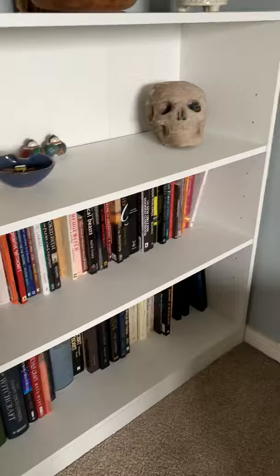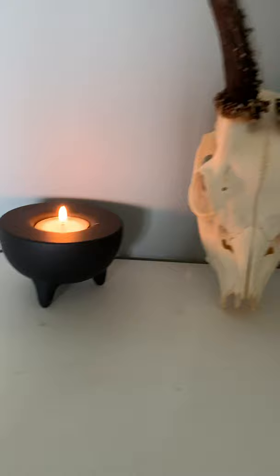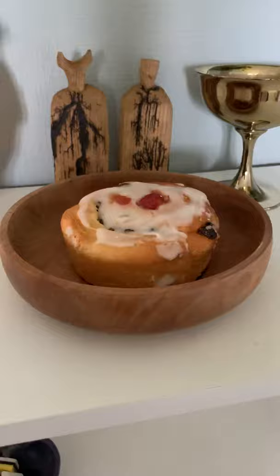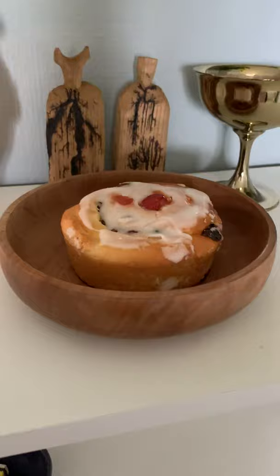My altar is just a small bookcase, but I find it works for me. So on the top we have another candle, so more witch flame. We have a representation of the horned one — I think that's a pretty fantastic and quite a powerful representation. Then we have my offering dish, which is not always on the altar. I try and keep my altar really uncluttered and really minimal, but for the big days we have my offering dish.